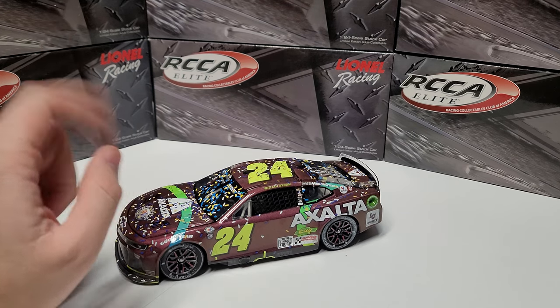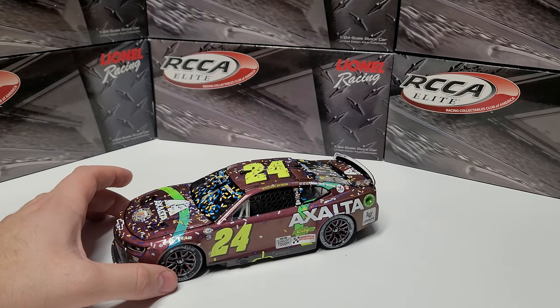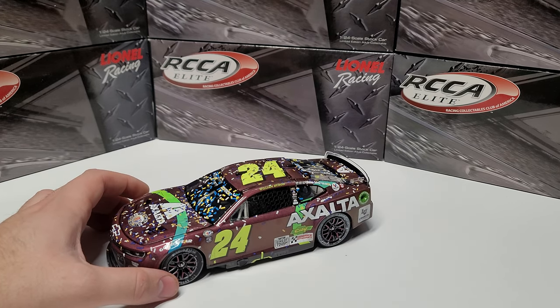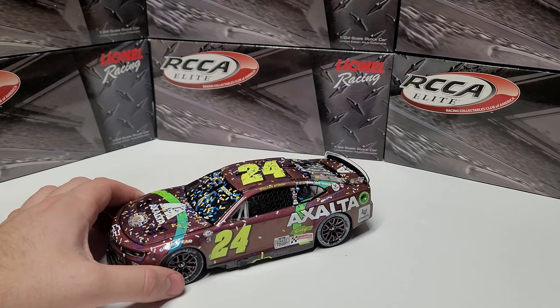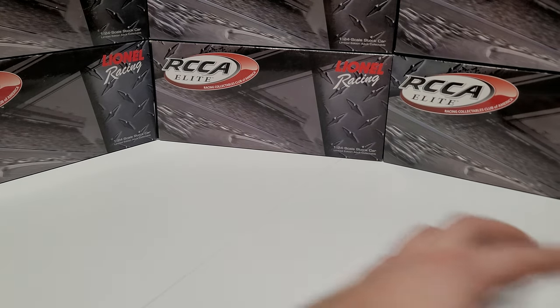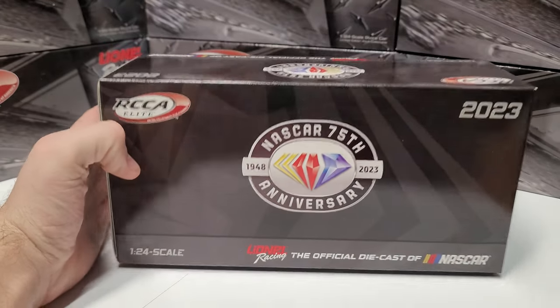throwback race win. As you remember, last year William Byron almost had this race won until Joey Logano gave him the good old boot. This year, Ross Chastain gave Kyle Larson the boot and William Byron snuck by for the win. So Byron was able to get the win from last year that he missed out on.